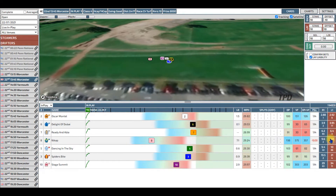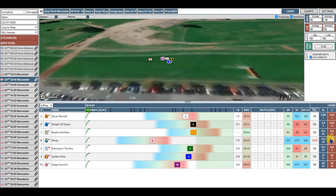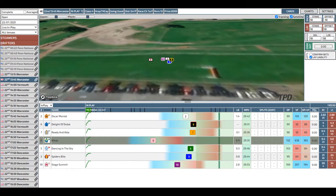Hi, this is Ryan from Exponential Bet. In this short video I'm going to show you 3 bets that were placed over a series of 3 races on the 22nd of July.